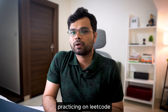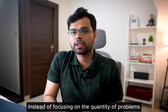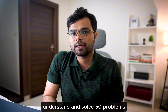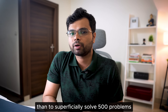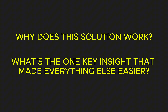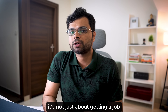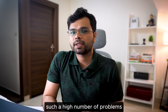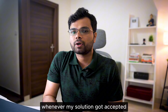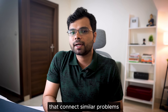Here are some tips while practicing on LeetCode. Take your time — don't rush through problems just to increase your problem count. Focus on what you learned from each problem rather than quantity. It's far better to deeply understand 50 problems than to superficially solve 500. After solving a problem, ask yourself: why does this solution work, and what's the one key insight that made everything else easier? Also, try to make it fun — I was able to solve such a high number of problems because I genuinely enjoyed challenging myself.